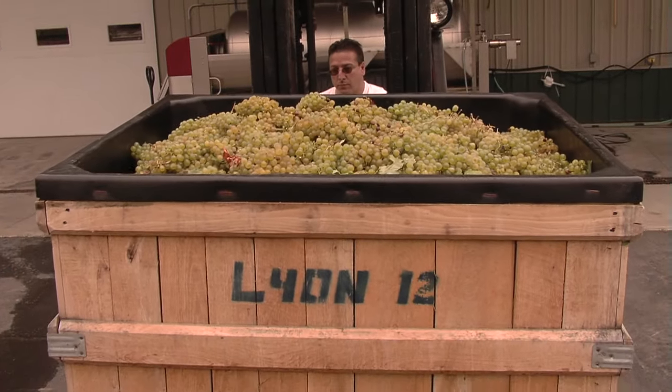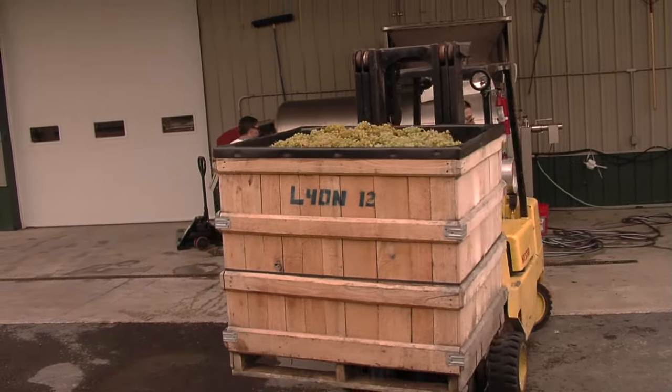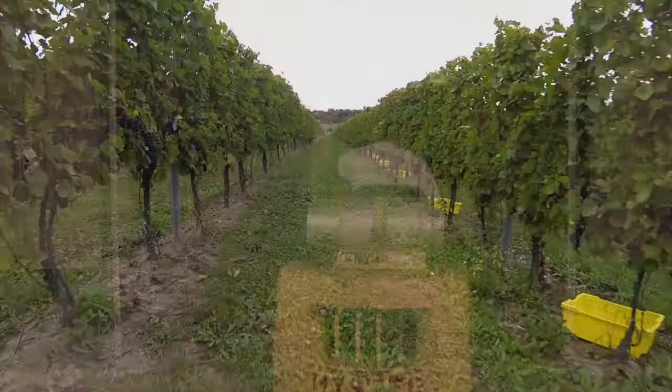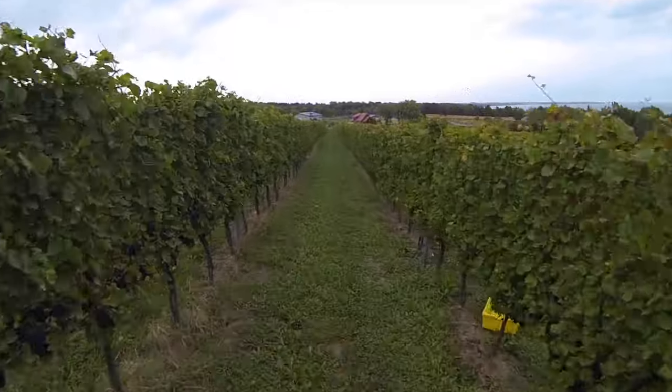The 2015 harvest is underway. It couldn't have worked out any better for us in the month of September as far as weather goes. It was just optimal weather conditions for the grapes. We were able to let them hang on the vines for a good 10 to 15 days longer than we normally would. And it's just beautiful fruit and looks like it's going to be a really, really good vintage.